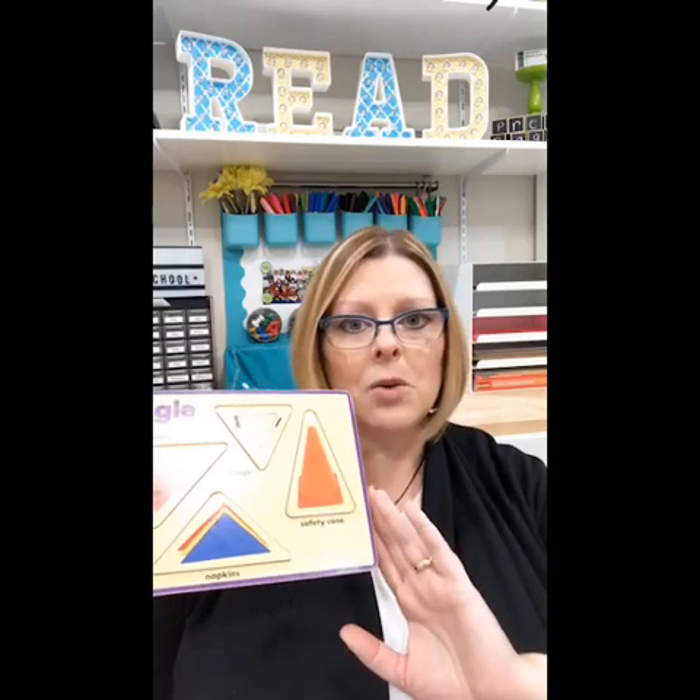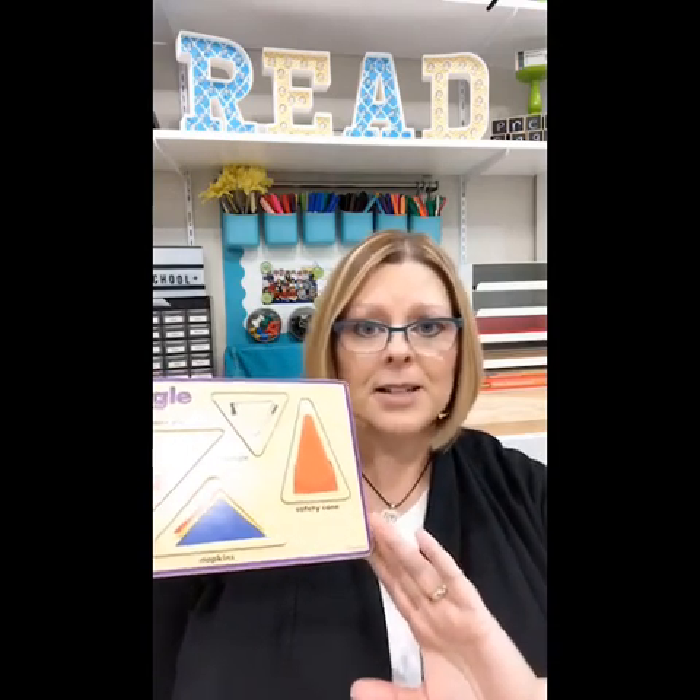My rule in my classroom was always that if you can't put a puzzle together and you're having trouble, you have to ask a friend for help, because it's not an option to just leave your puzzle on the floor - then we lose pieces. There is a very strict rule: ask a friend, and if that friend can't help you, find another friend. There's almost always a child in each class who's excellent at puzzles and you know who that kid is. I try not to swoop in and fix the problem for them, because that doesn't teach them problem solving or persistence - which is another thing that puzzles build.